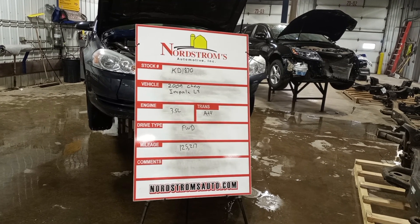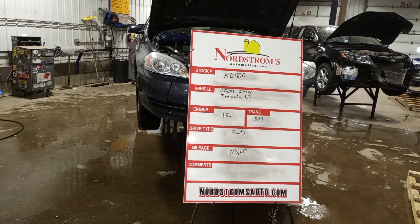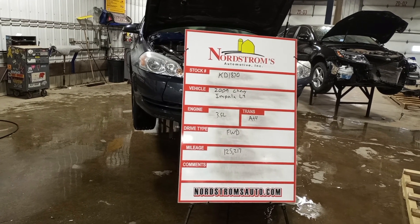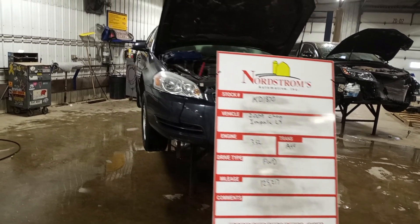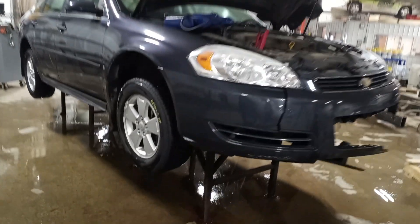Stock number KD 1870: 2009 Chevy Impala LT, 3.5 liter automatic four-speed, front-wheel drive with 125,217 miles. It's sort of a bluish-grayish in color, with front and rear damage. It does run and drive.